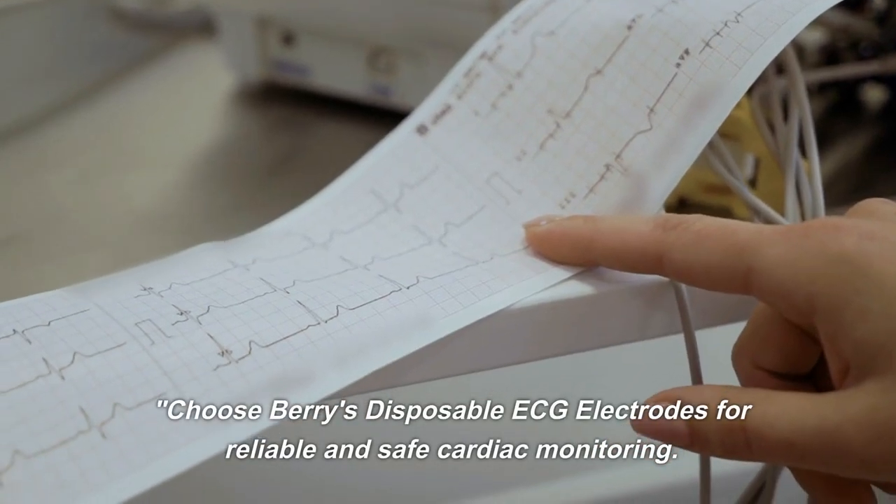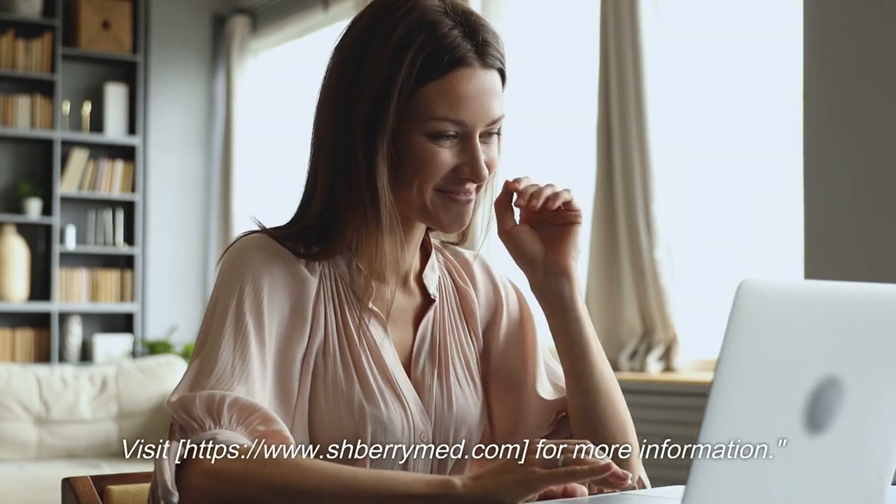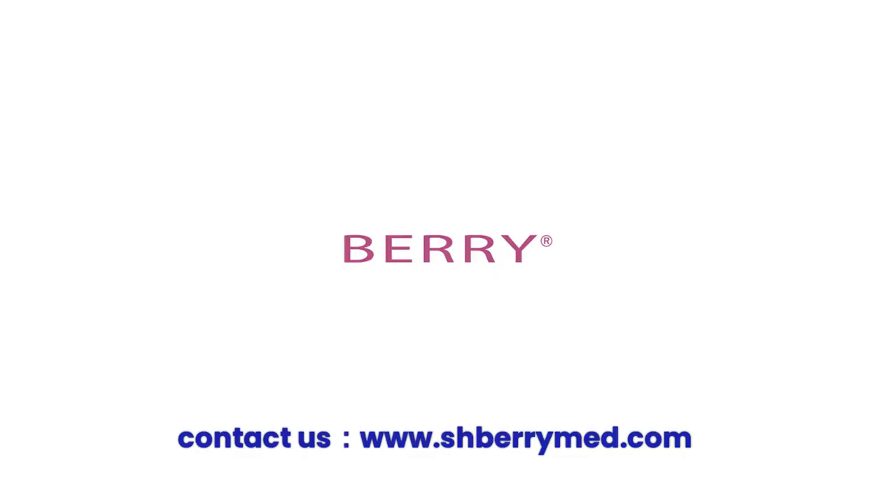Choose Berry's Disposable ECG Electrodes for reliable and safe cardiac monitoring. Visit www.BerryMed.com for more information. Ultimate Innovation.